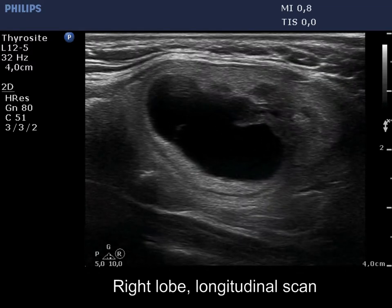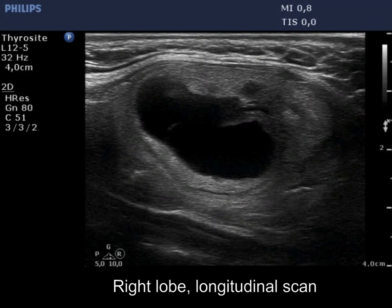As a rule, we should take into account those parts of the solid portion which are not located dorsal to the cystic area. This is marked with yellow arrows.